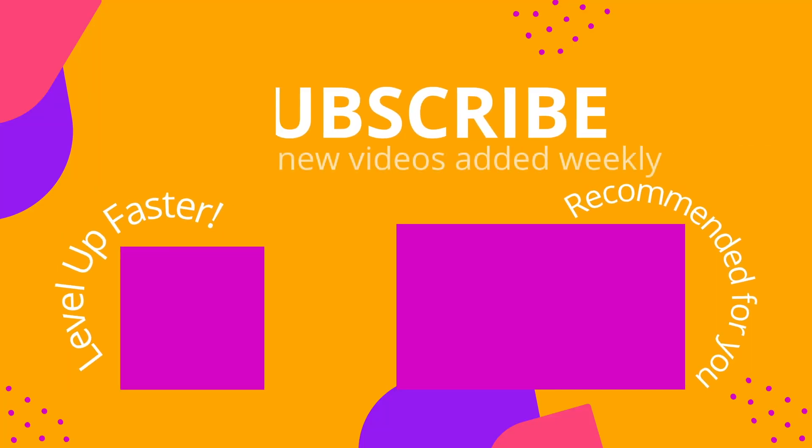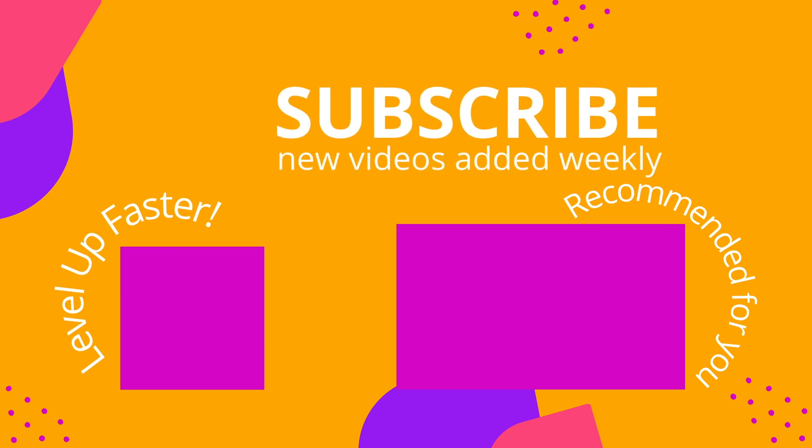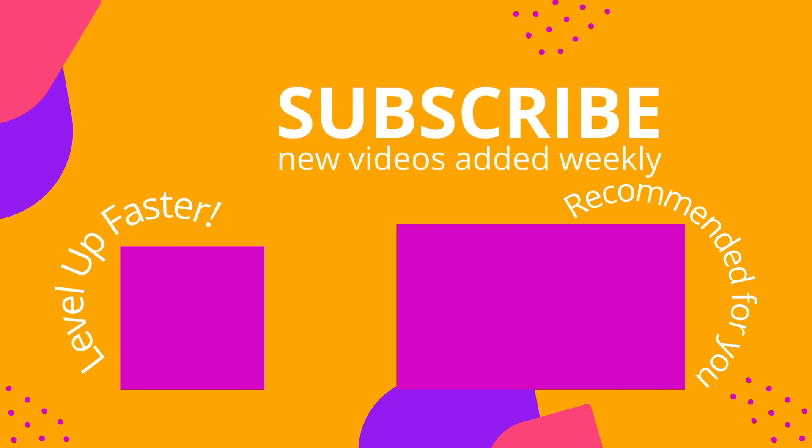That is it for this video — I hope you found it to be helpful. Take care and thank you so much for watching. We invite you to subscribe to our channel and share the link with your classmates and friends in nursing school. And if you found value in this video, be sure to hit that like button and let us know what you found to be particularly helpful.